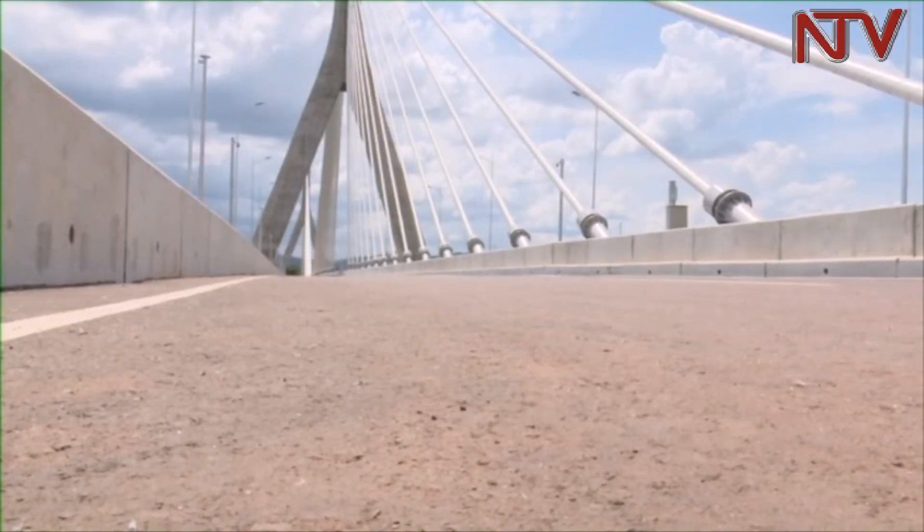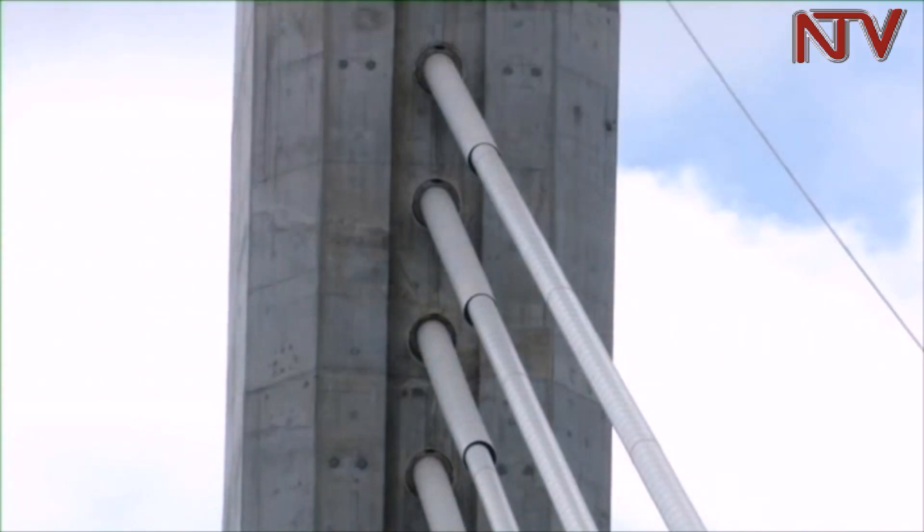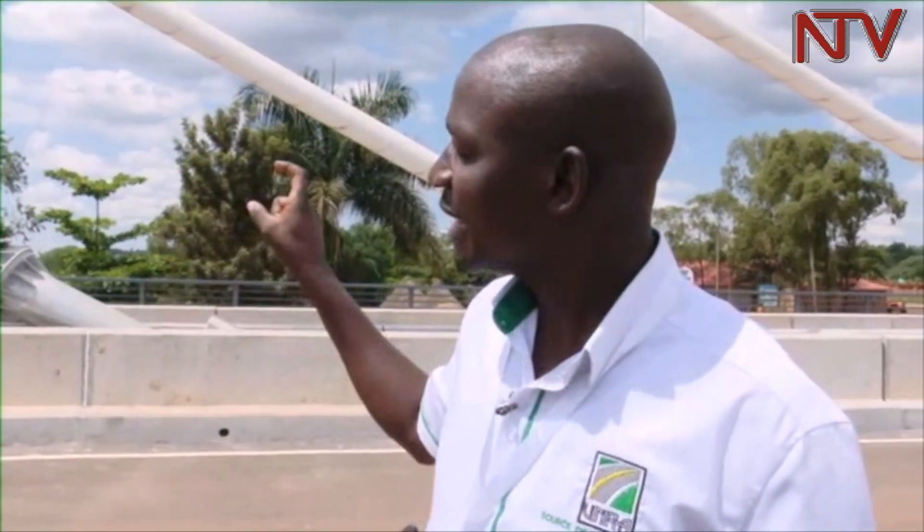In addressing fears about the structure, the unit resident engineer said there is no need for concern. Each cable bundle contains about 69 to 80 cables, and each cable can carry about a 50-ton load. With about 80 cables, the bridge is designed for about 4,000 tons within a single loading zone.